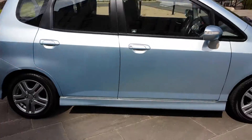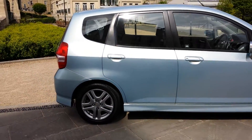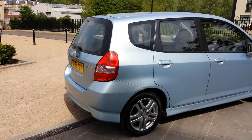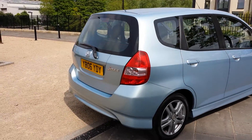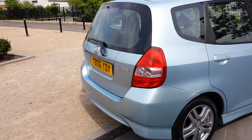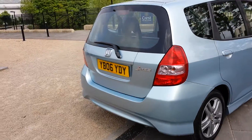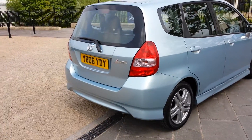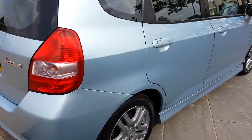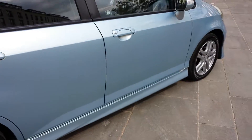Pretty tidy thing — a few little minor marks here and there but nothing really to worry about. The air conditioning blows lovely and cold; nice warm day here in Bath and I can tell you the air conditioning is absolutely ice cold. It's got a long MOT until June 2017 and I've driven it about 35 miles and it drives spot on. Rear wash wiper, high level brake light.